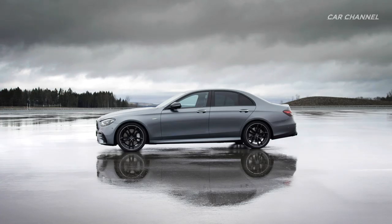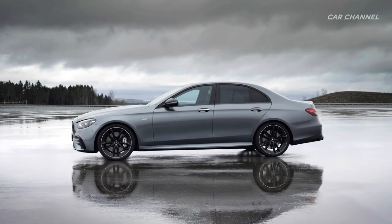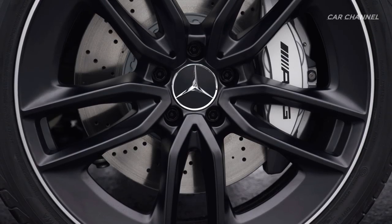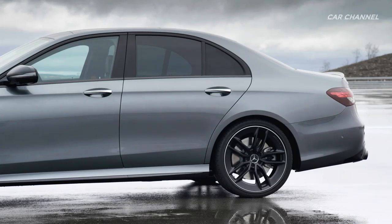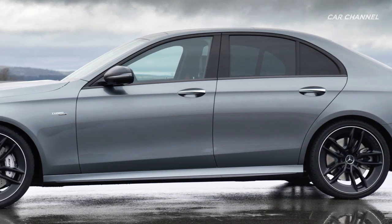The dynamic appearance is rounded off by restyled 19-inch light alloy wheels in an aerodynamically optimized 5-twin-spoke design. 20-inch light alloy wheels in a 5-twin-spoke design are optionally available, also aerodynamically optimized and with a wider rim edge, painted in a choice of matte black or high-gloss titanium grey.